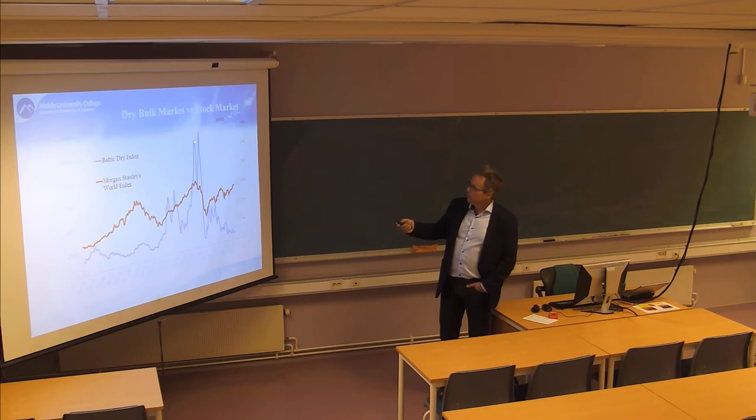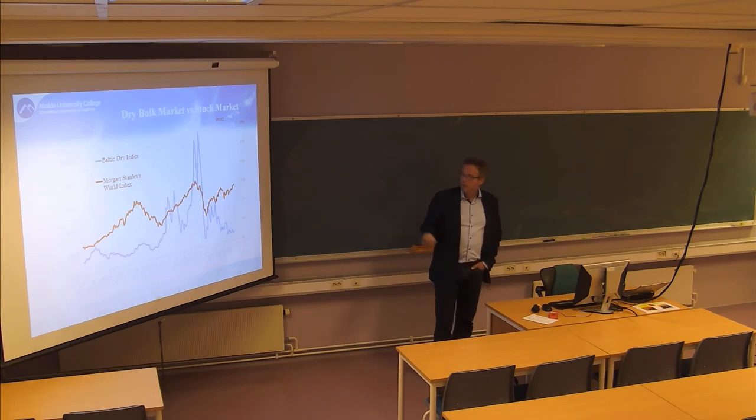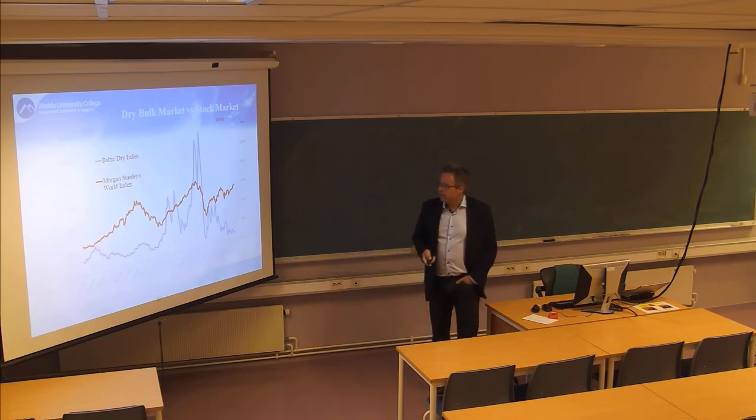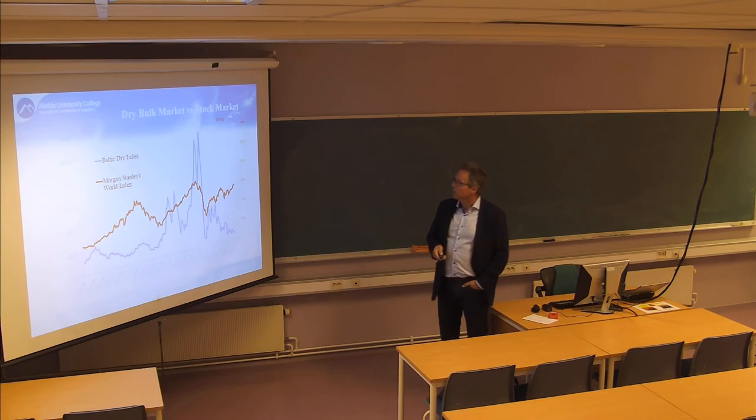If you order a new vessel and it takes three years before delivery from the shipyard, this is the depressed market that new vessel will enter. You have a lot of ordering and a lot of new capacity coming into a market that has dropped significantly. This is the reason for the many dramatic histories of bankruptcies in the shipping sector.